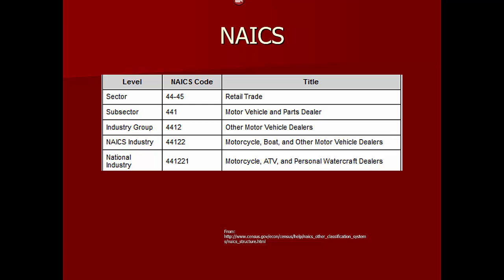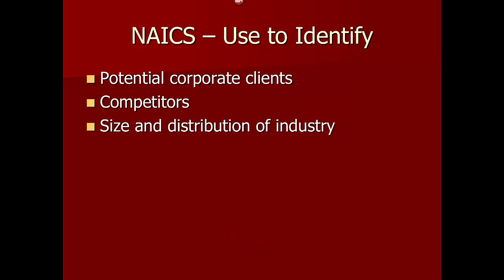The final sixth digit represents the industry at the national level — in this case, motorcycle, ATV, and personal watercraft dealers. Companies use NAICS to identify potential corporate clients, generate lists of competitors, and to study the size and distribution of an industry.